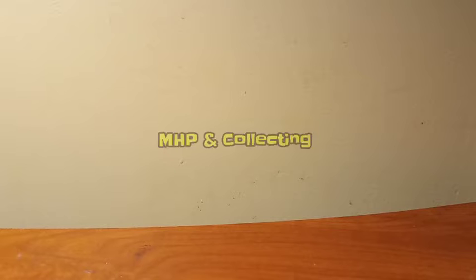Hey everyone, what's up? This is Justin with Mad Hatter's Prosperthin Collecting. I am going to be panning some pay dirt, but I decided to do it out in my wife's nail area because she has a longer desk, and that way it's not as loud with music in the background, my daughter watching her tablet, and things like that.